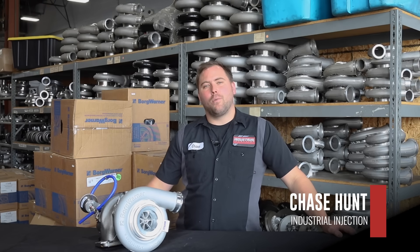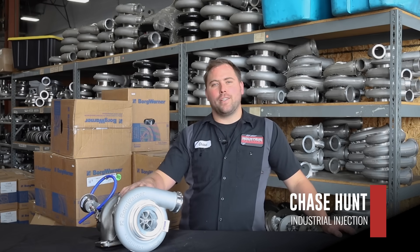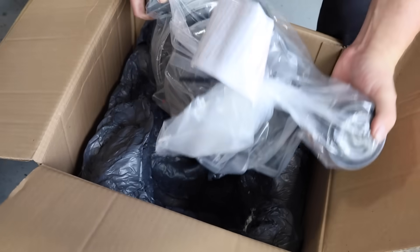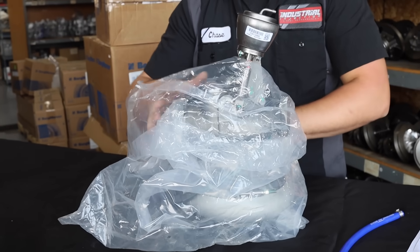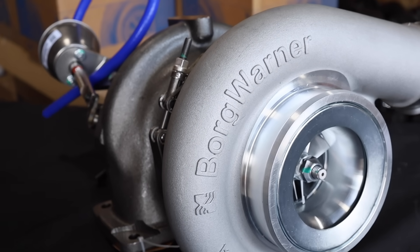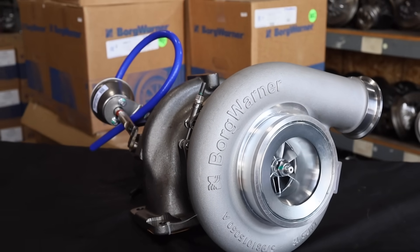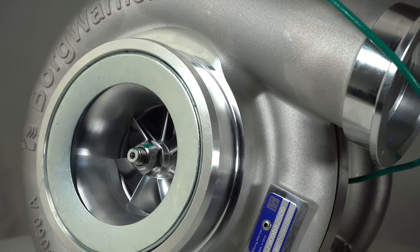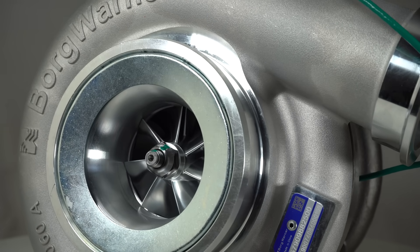This is Chase with Industrial Injection. Today we're talking about BorgWarner's drop-in turbocharger for the Detroit DD15 engines. This S410G turbocharger features an enhanced bearing system and an FMW compressor wheel for enhanced turbo life and durability.